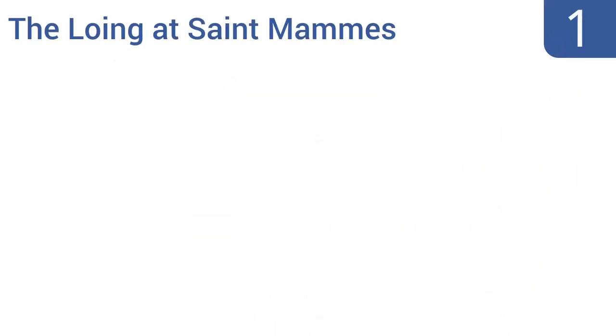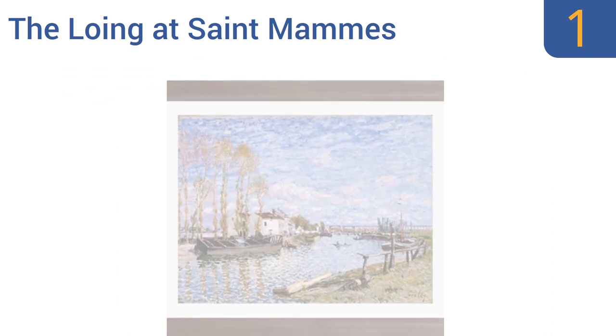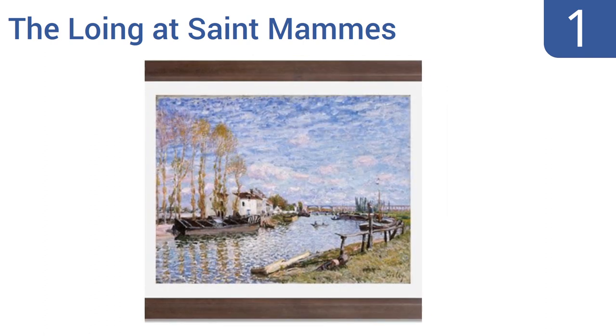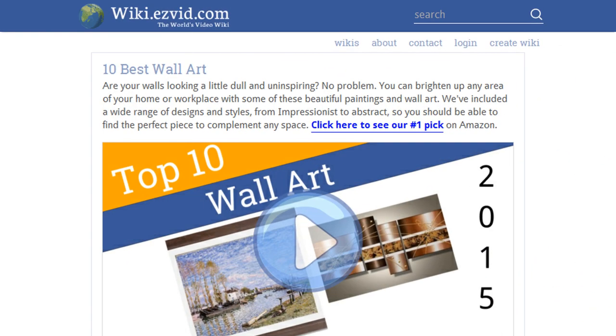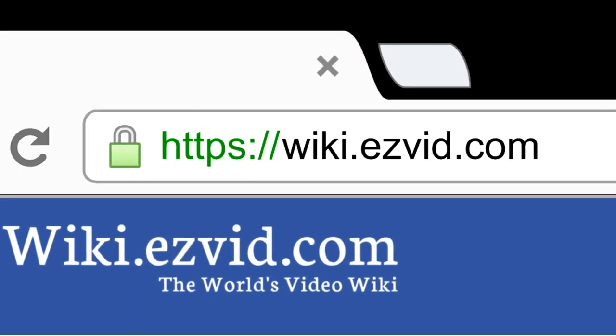Coming in at number 1, a quality reproduction is as close to owning a work of impressionist art as most people get. This museum-quality print of Alfred Sisley's The Loing at Saint-Mammès is first rate and available with multiple frame options to match your home. The original dates from 1882 and the photo was taken, proofed, and printed at the MFA. The prints last for over 100 years.